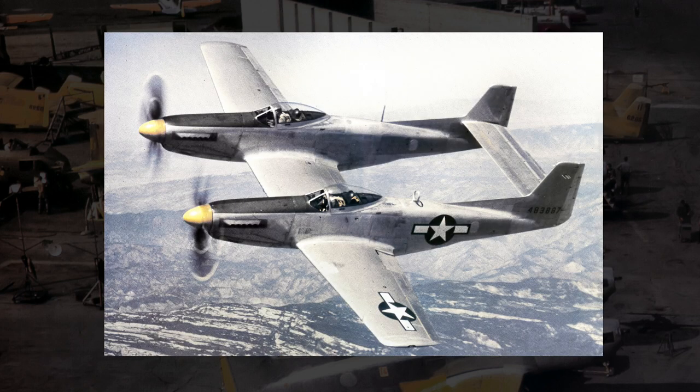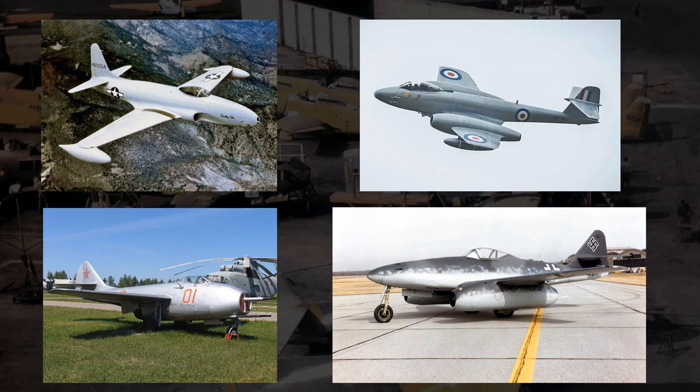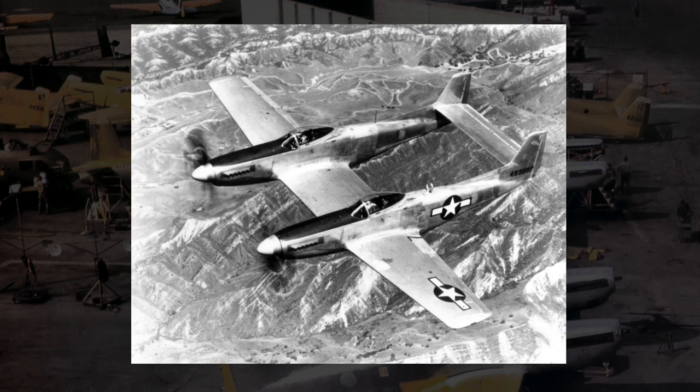Once the F-82 finally entered production in the mid-1940s, the war was already over and aviation technology was moving far past it. As the end of the war saw the beginnings of jet-powered aircraft — with America, Britain, the Soviet Union, and the soon-to-be-dead Nazi Germany either researching or producing jet aircraft — the F-82 being a propeller-powered aircraft basically made it obsolete as it rolled off the production line. Countries began slowing down military weapon production, and the original U.S. military order for 500 F-82s would never come to fruition. For the entirety of its production run, just over half that number — 272 — would be made in total.